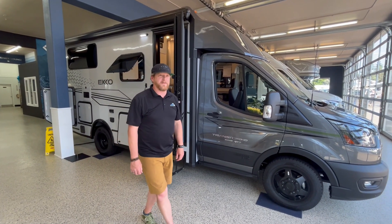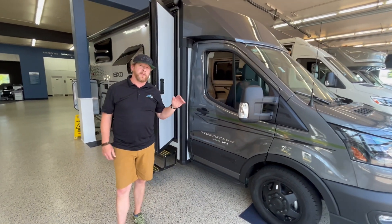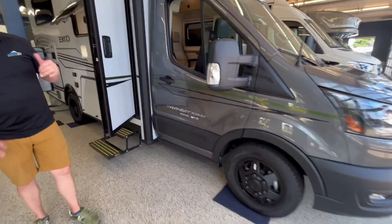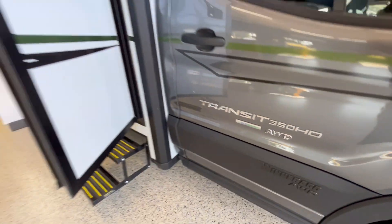Hey everybody, it's Mickey Albert here at Johnson RV, and this is a great example of what we do. We have an all-wheel drive Winnebago Echo. This is going to be a 2025 on that Ford Transit EcoBoost. Just an awesome drive, great power, great stability, and people love it.